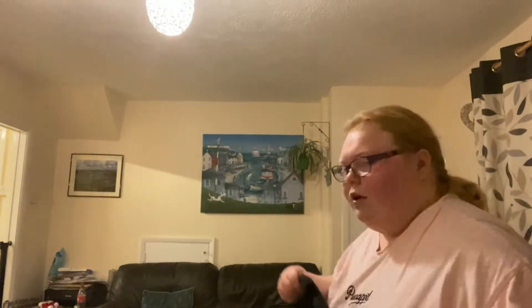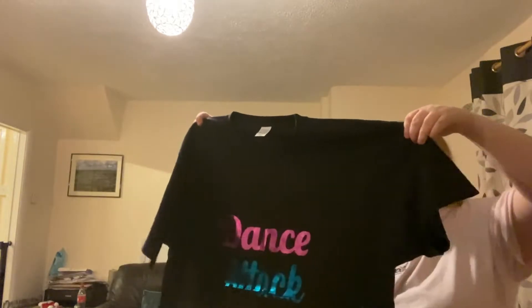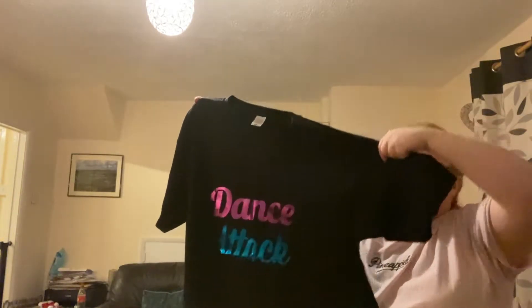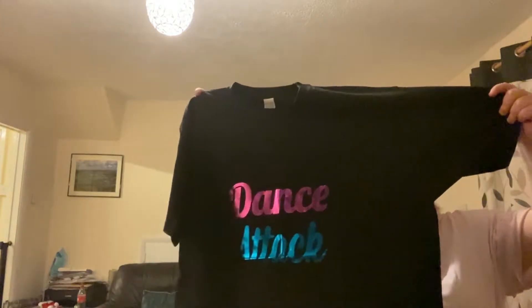Next thing I am going to be showing you guys is my dance t-shirt. So I had a dance t-shirt and it was colourful in part of it. So I have got a new one and it looks really awesome. So let me go back a little bit. This is the dance top that I've got and it's shiny. And this says 'Dance Attack,' which is our dance school.